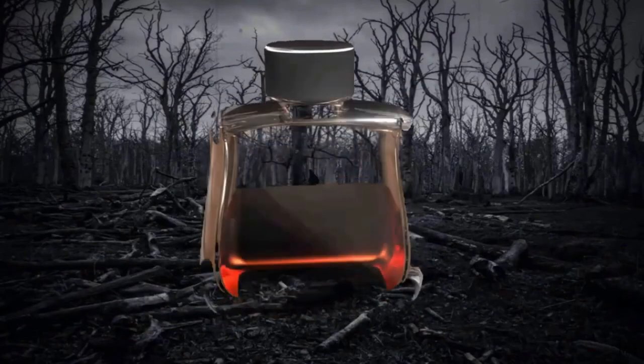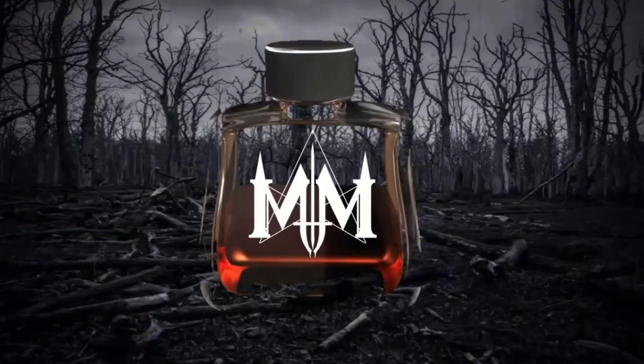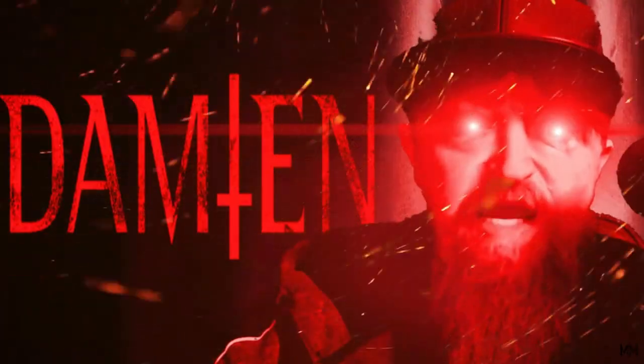Designer and niche fragrances smell like sex and luxury. Hi, welcome — or welcome back — to the channel, whatever the case may be. If you're new here, hi, I'm Damian. Today we are not doing a reaction — you may have looked at my channel and thought this is a reaction channel, but today it is not.